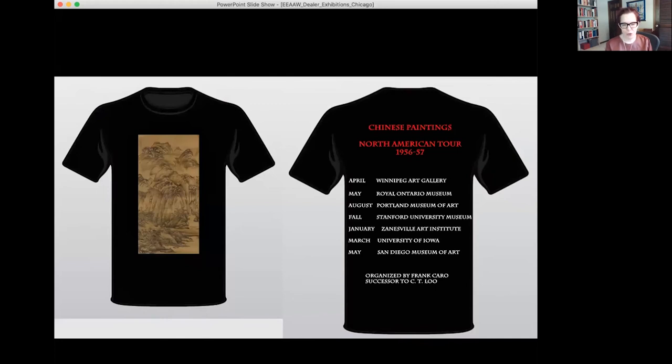If we were to make a T-shirt for this tour, each stop is roughly a month, though the show does spend several months in the fall at Stanford University in 1957. Throughout the catalogs and the publicity for the exhibition, it always says 'organized by Frank Caro, successor to CT Liu' — he's still playing on that CT Liu name recognition, but also making it really clear that he's the one offering these paintings.